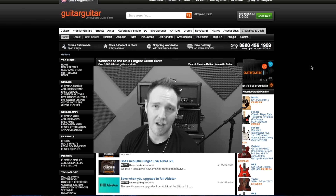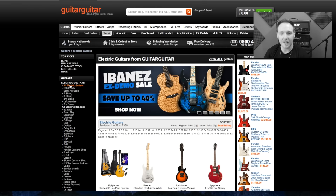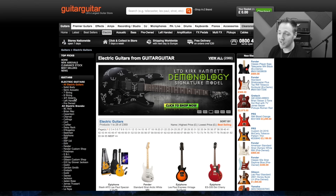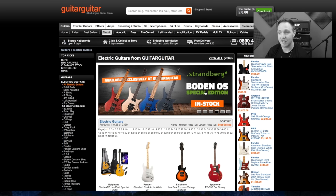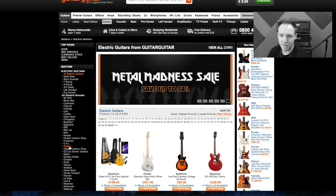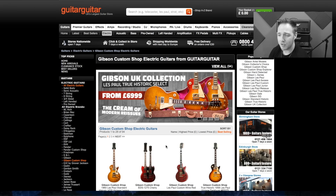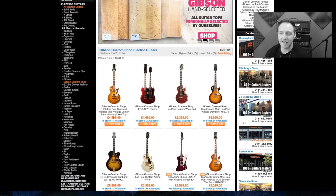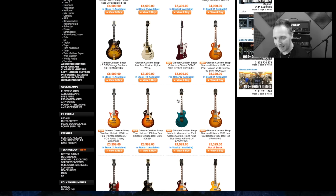I'm going to start off with guitars. I should maybe think of a brand. Now there's a couple of guitars I would really love that I just can't afford. Let's go to Gibson Custom Shop. Look at these prices — nearly five grand.